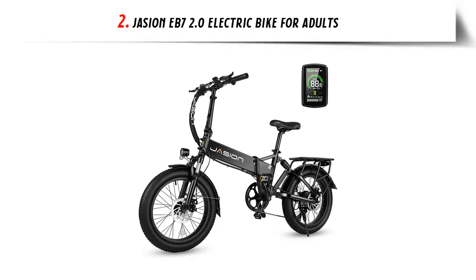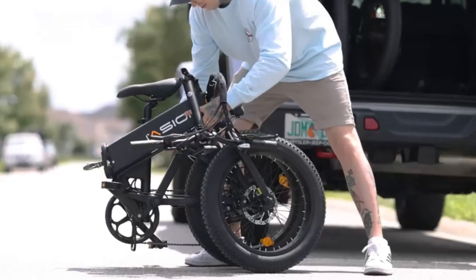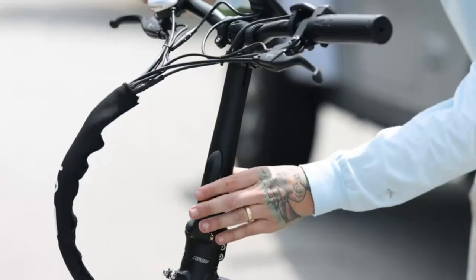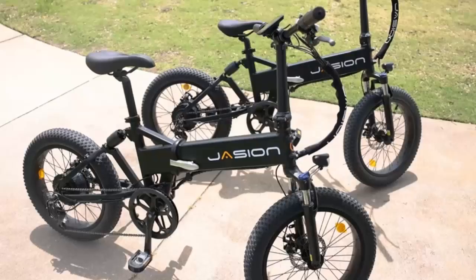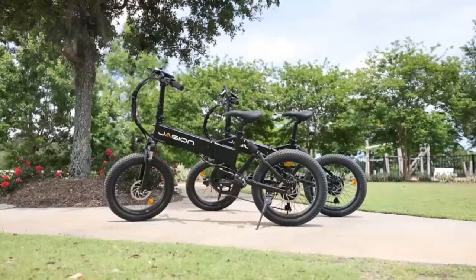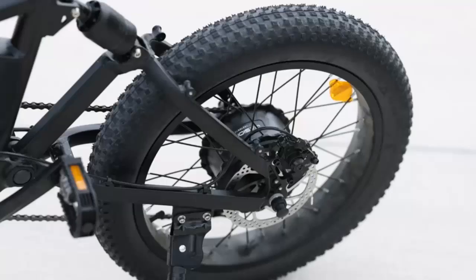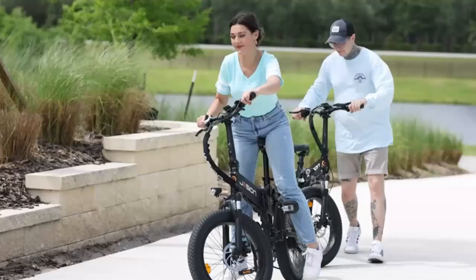Our list at number 2: Jajun EB-7 2.0 Electric Bike for Adults. Are you looking for a powerful, foldable, and versatile electric bike? Look no further than the EB-7 electric bike from Jajun. This electric bike is equipped with a powerful 500W brushless motor, allowing you to reach a maximum speed of 20 mph and conquer hills with ease. The EB-7 also features a 48V 10Ah lithium-ion battery, which can provide a range of up to 20 to 40 miles per charge. The removable battery design ensures convenience when charging.